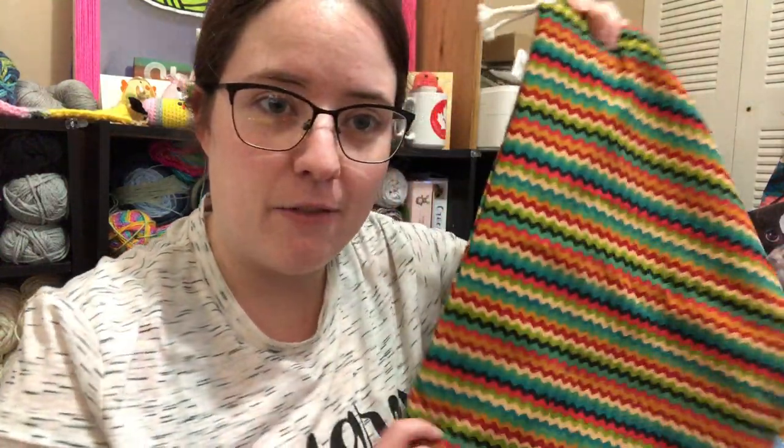Hey guys, welcome back. It's me, Ella. I just want to hop on here and let you know that I just updated the Etsy shop with the new bags. There's some drawstring bags and some tote bags in the shop right now. Head over to the link in the description box to check them out if you're interested, but I'll just kind of flash them real fast.